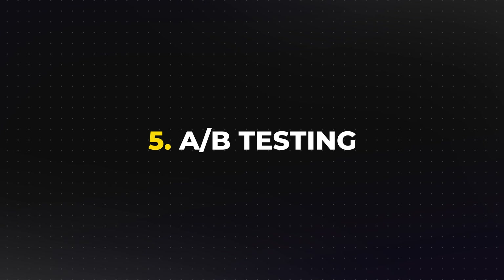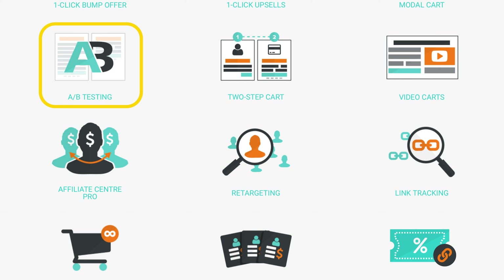Customizable checkout pages: ThriveCart allows you to create fully customizable checkout pages that match your brand's style. This includes using your own color schemes, adding videos, testimonials, and adjusting the layout to maximize conversions. A/B testing: ThriveCart's A/B testing feature allows you to test different versions of your checkout pages to see which performs better — invaluable for businesses looking to continuously optimize their sales process and maximize conversions.